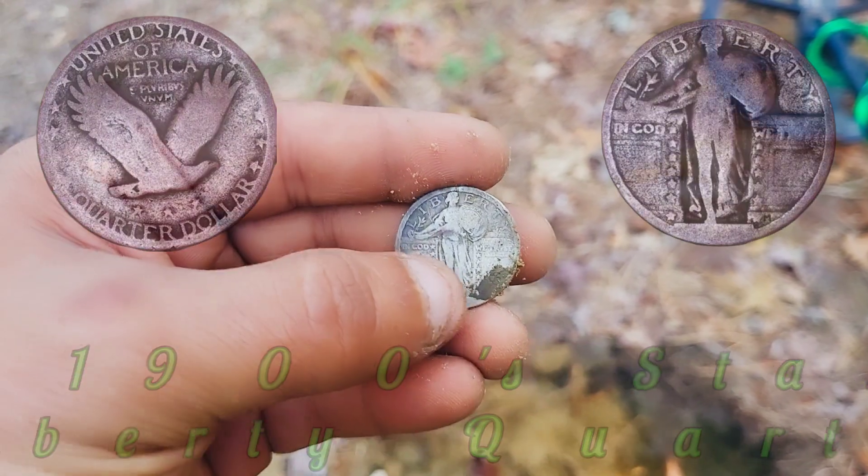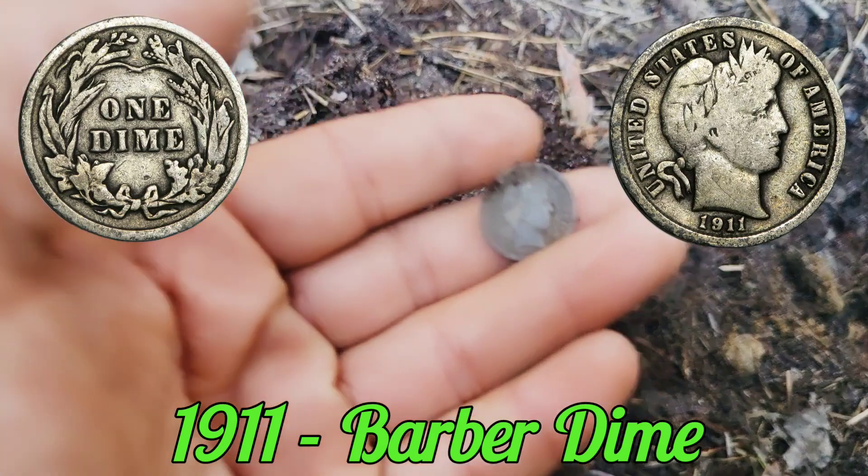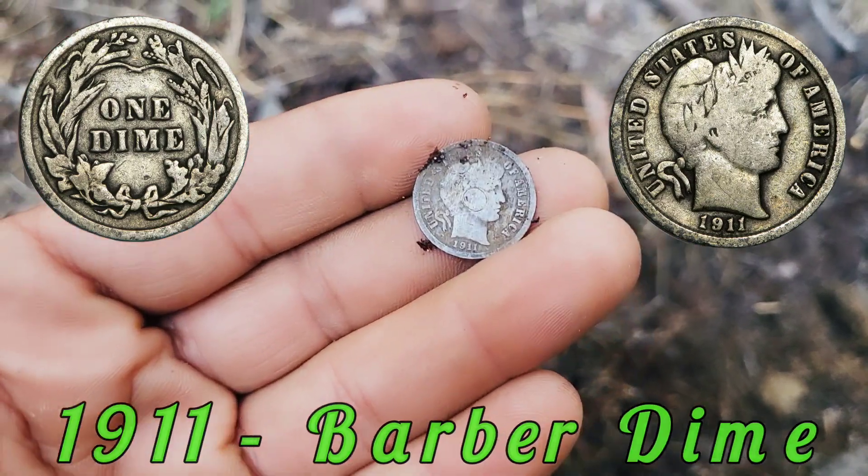Standing Liberty! Not even 15 feet from where we just pulled the Standing Liberty, I got another silver in the hole at about the same depth. Out pops an absolutely gorgeous Barber dime — 1911.